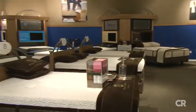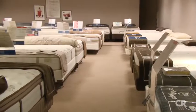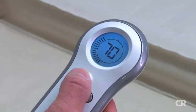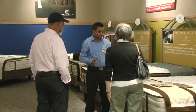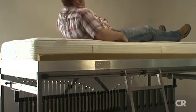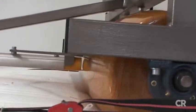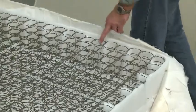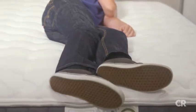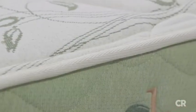Mattress companies will sell you the promise of a perfect night's sleep, sometimes for thousands of dollars. Their offerings — hybrid mattresses, cooling gels, and customized sleep settings — can be confusing to navigate. To help you pick, Consumer Reports puts mattresses to the test: determining how well a mattress supports your spine, simulating eight years of use, and even cutting mattresses open to see what's inside. This guide will arm you with expert knowledge to pick the style or model that best suits your needs.